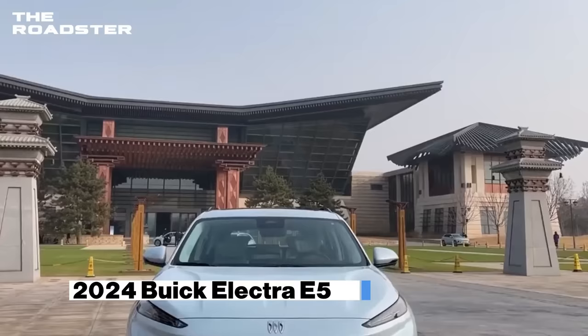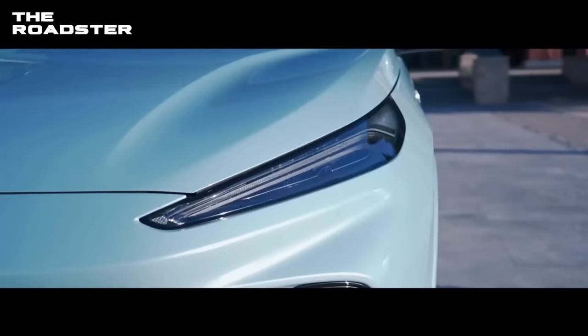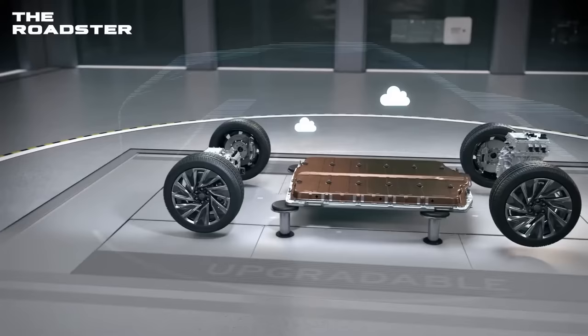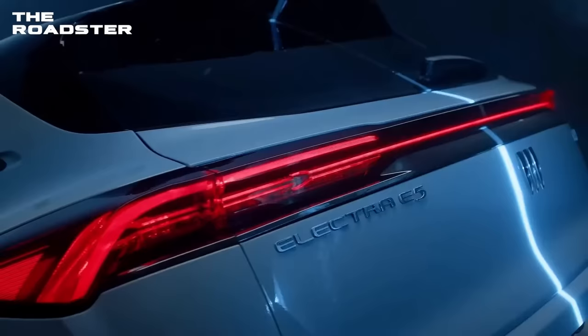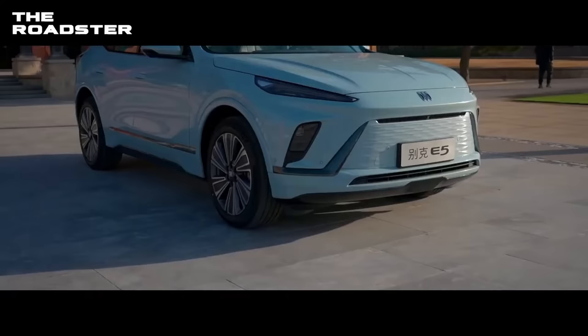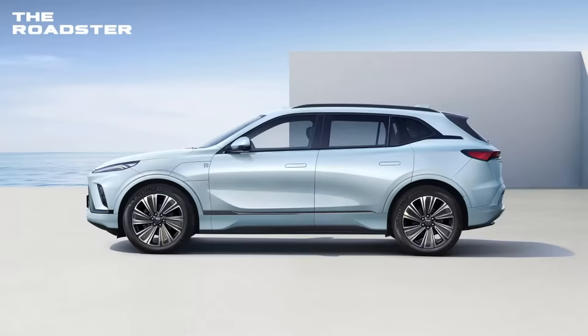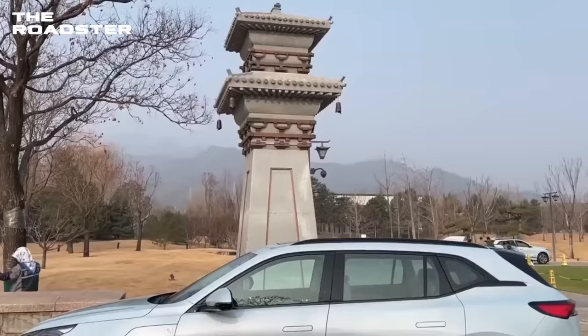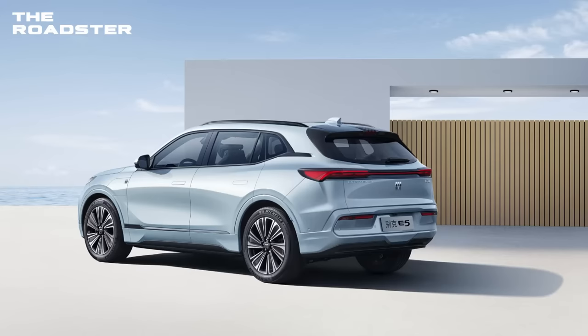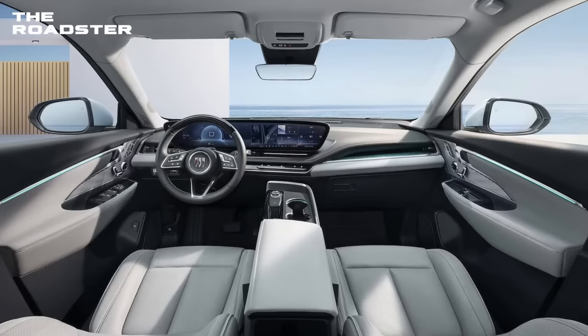Buick Electra E5. Buick is also getting into the electric car race with the new Electra E5. The SUV will run on an Ultium battery platform designed by General Motors, and may be similar in specs to the Cadillac Lyric, but as more of a budget version. The electric SUV is expected to have between 350 to 400 horsepower, depending on its trims and feature level. The design of the new Buick EV is quite balanced — on the outside, you're getting a good mix of traditional design and the futuristic style of an electric car. The interior looks absolutely amazing and unique for the Buick brand.